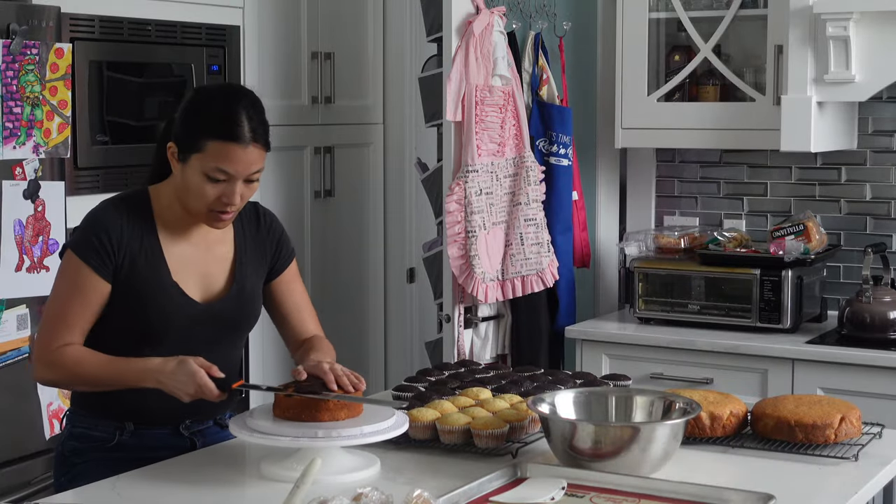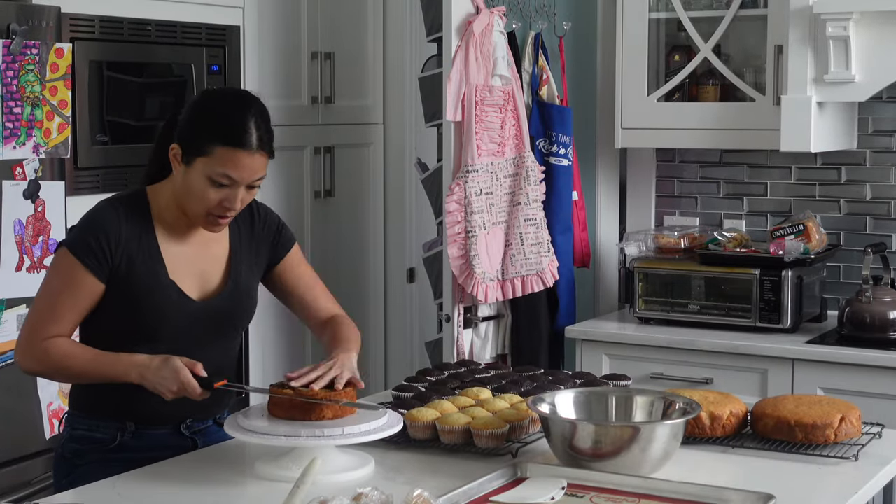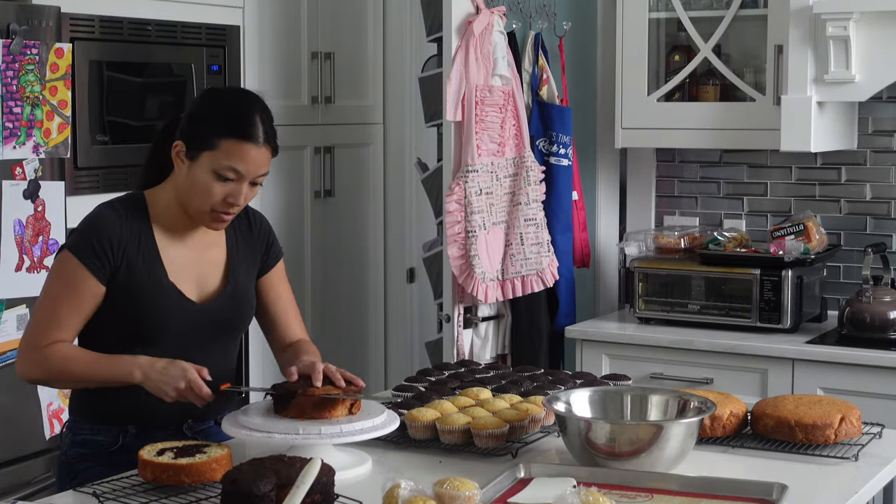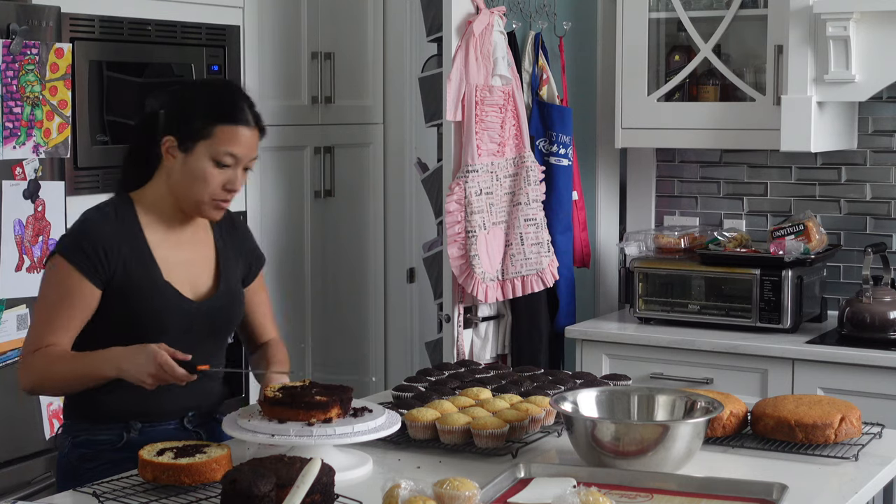Hi, it's Ashley from Sweet Dreams Bake Shop, and welcome back to another baking vlog. You all seem to enjoy my Easter baking vlog, and this actually all happened within the same weekend as that, so you'll see some similar shots.